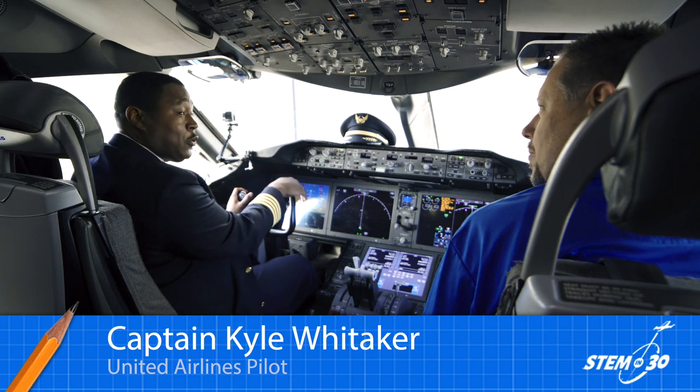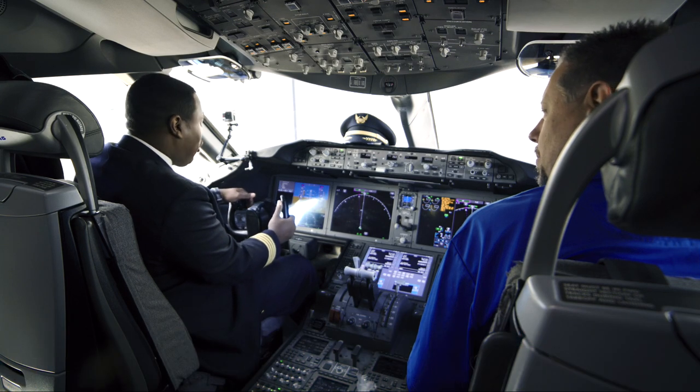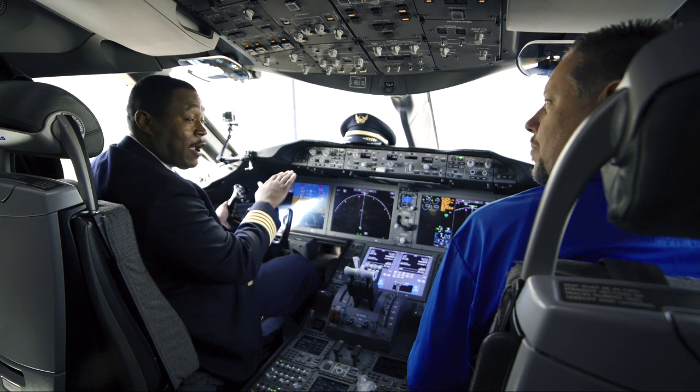If you push forward, the nose will go down. You pull back, the nose will come up. Just like in a smaller aircraft, turn left, the ailerons will move and it'll cause the aircraft to roll to the left. Or if you turn to the right, it'll cause the aircraft to roll to the right.